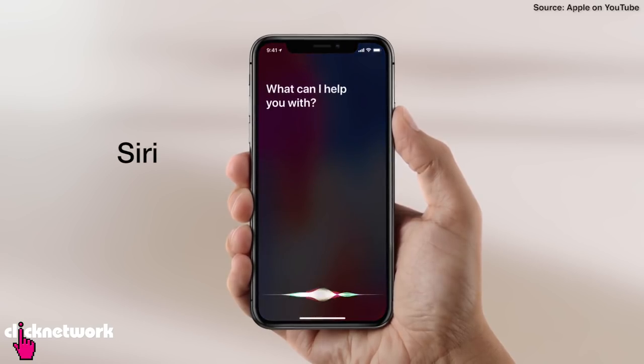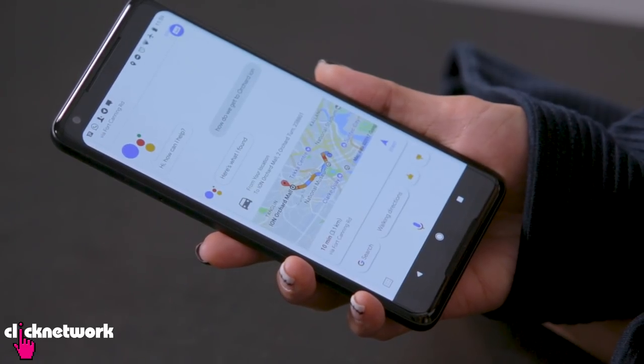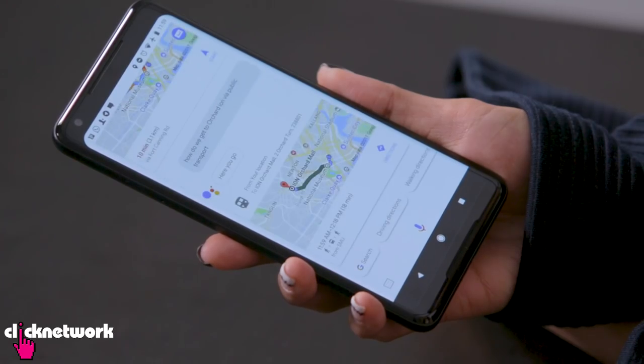We're going to test the phone assistants. Each phone comes with its own assistant — the iPhone X with Siri, the Samsung Note 8 with Bixby, and the Google Pixel 2 XL with Google Assistant. All are voice activated. For example: 'Okay Google, how do we get to Orchard Ion?' It replied the best way by car is via Fort Canning Road. Then: 'Okay Google, how do we get to Orchard Ion via public transport?' It gave us a specific bus — 175 departing at 12:06pm from SMU.